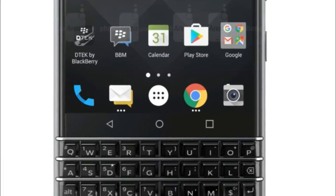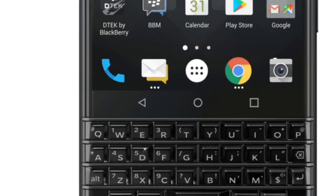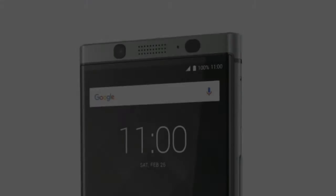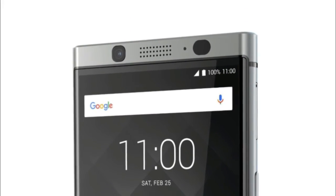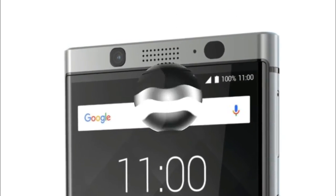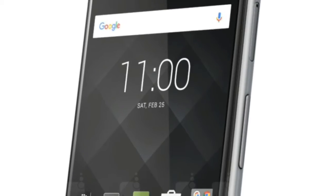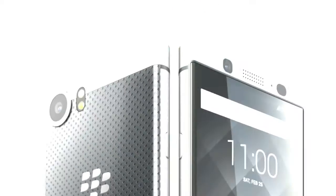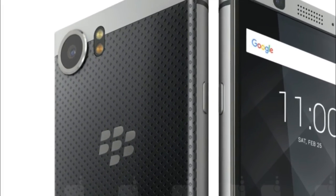Meanwhile, the BlackBerry KEYone Bronze Edition, which is equipped with 4GB of RAM and 64GB of native storage — as opposed to 3GB of RAM and 32GB of storage on the regular model — has now launched in the Middle East. In addition to the specs bump and its special bronze color, the unit comes with dual-SIM capabilities.